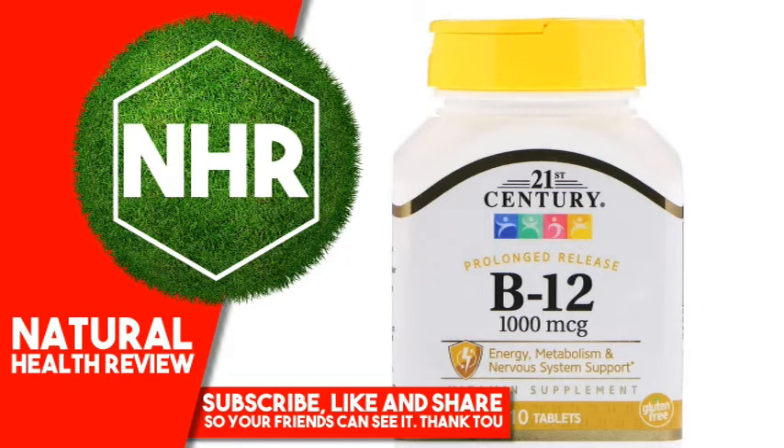Warnings: Consult a health care provider prior to use if pregnant, nursing, on medications, have a medical condition or are planning a medical procedure. Stop use and contact a physician if adverse reactions occur. Keep out of reach of children. Do not use if product appears to be tampered with or seal is broken. Store at Room Temperature.